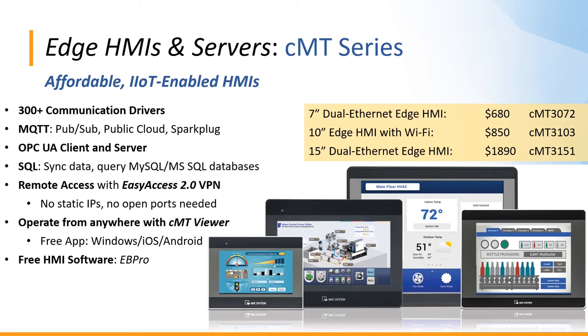As for affordability, the CMT3072 is a 7-inch model with two Ethernet ports, listing at $680. The CMT3103 is a 10-inch model with Wi-Fi, listing at $850. And the CMT3151 is a 15-inch touchscreen dual Ethernet Edge HMI, listing at $1,890.